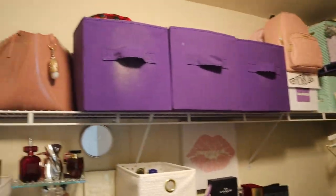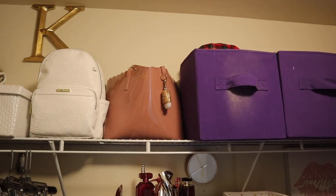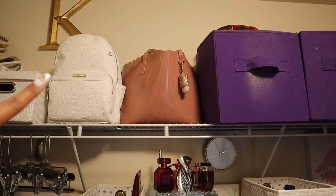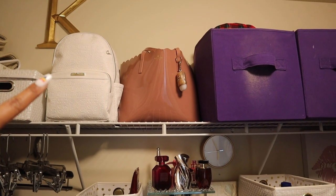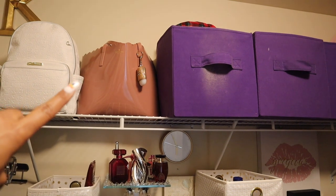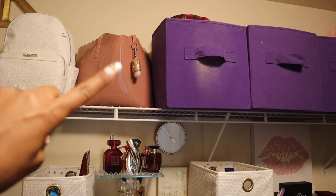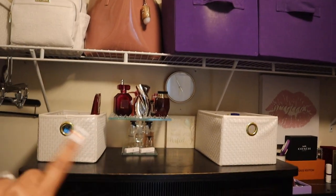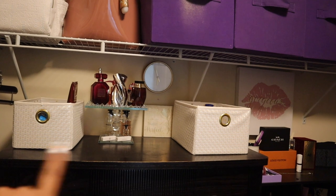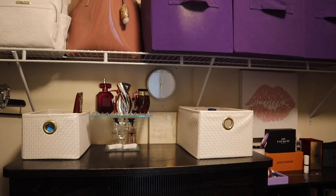This is my side of the closet. This is the white Juicy Couture backpack that I bought myself, and then this is one of my older tote bags — a Kate Spade tote bag. I keep my gun range gear in there with a Bath and Body Works hand sanitizer on the outside.